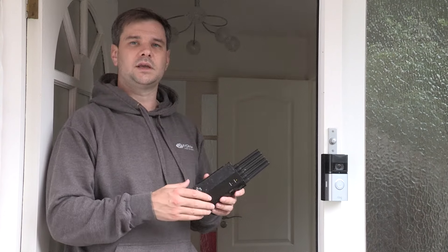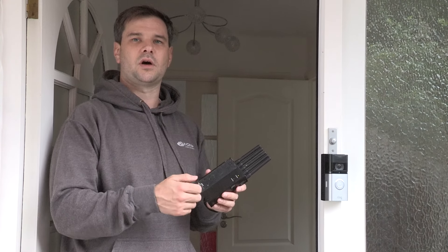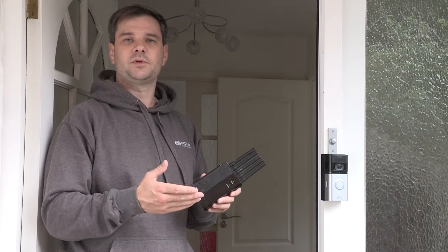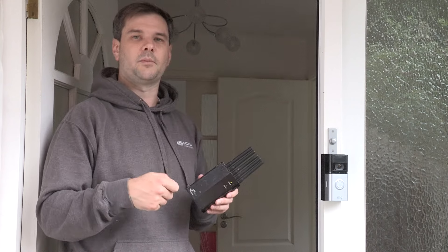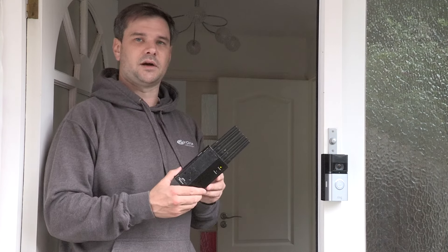It will also block car key signals, so when you leave your vehicle if you don't check the lock and one of these jammers is nearby, it won't lock the vehicle. This is what people use in multi-storey car parks — you buzz your car to lock it, they block the signal, then come back and steal from your car. That's exactly how it's done.